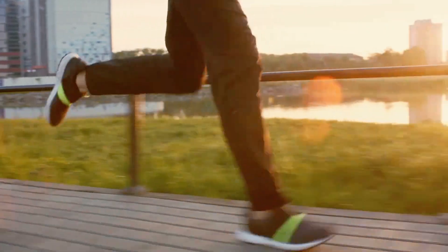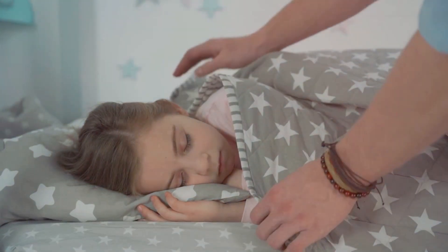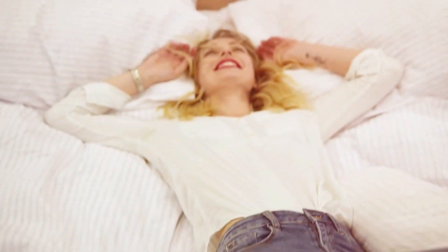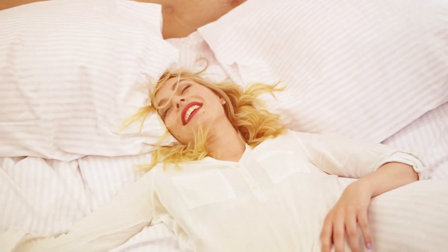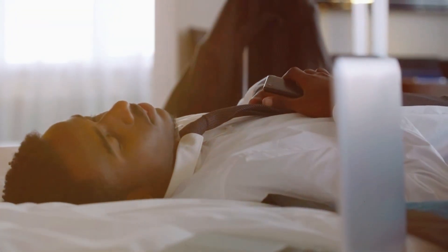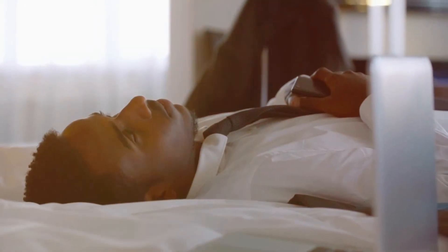Let's get started. Method number one: Get your Zs right. Did you know that sleep plays a vital role in memory consolidation? By getting sufficient sleep, you allow your brain to process and store information effectively. When you sleep, your brain strengthens the connections between brain cells, helping you retain newly learned information. Aim for seven to eight hours of quality sleep each night to optimize memory formation.